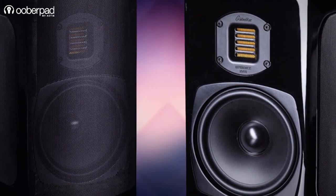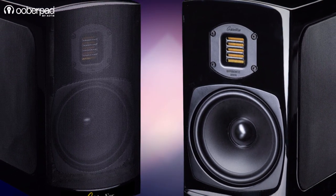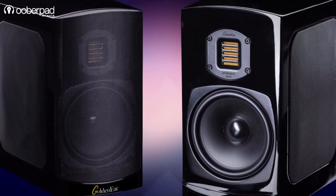For more information on the best pricing, warranty, and availability of the GoldenEar Technology BRX audiophile-grade 2-way bookshelf speakers, get in touch with UberPad support.